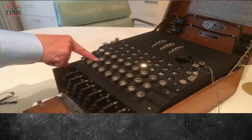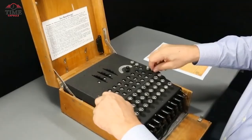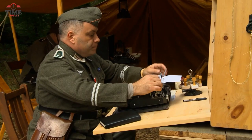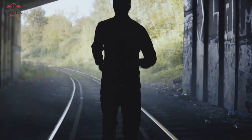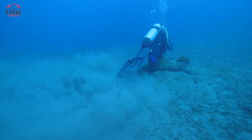An Enigma machine: in the midst of World War II, the Germans used the Enigma machine to send secret messages that seemed impossible to decipher. The story of how British and Polish codebreakers managed to crack these codes, shortening the war significantly, has become a legendary tale. Fast forward to 2020, and a diving team exploring the Baltic Sea had a surprising find — their original mission was to clear abandoned fishing nets from the Bay of Gelten near Germany.